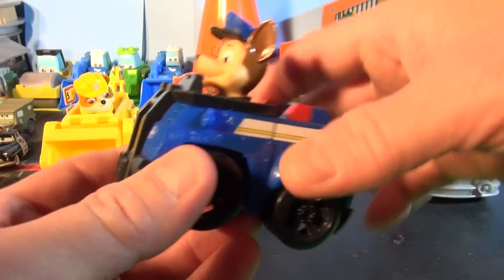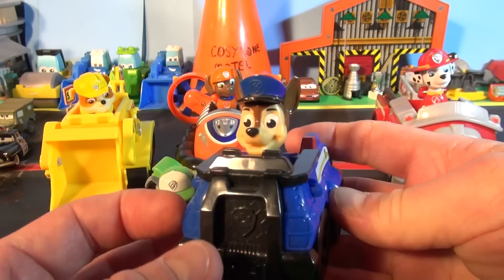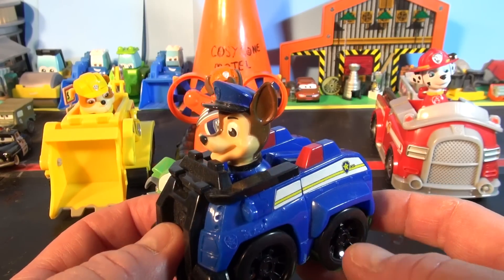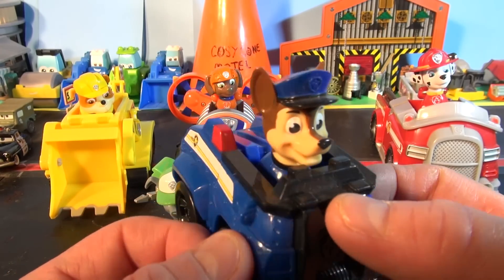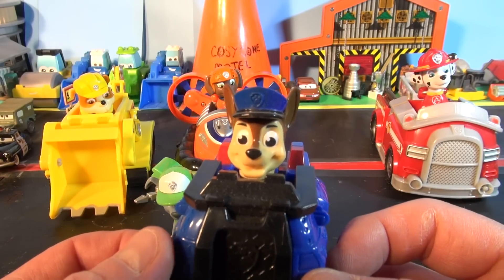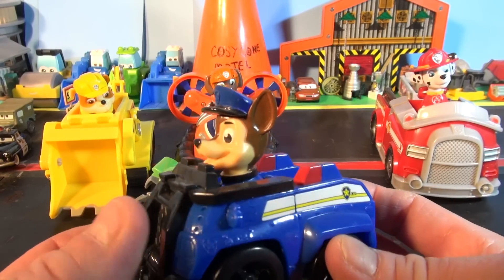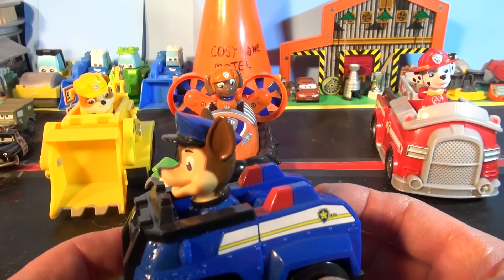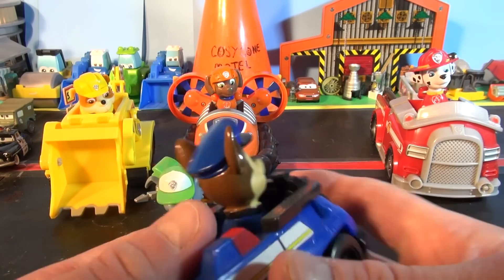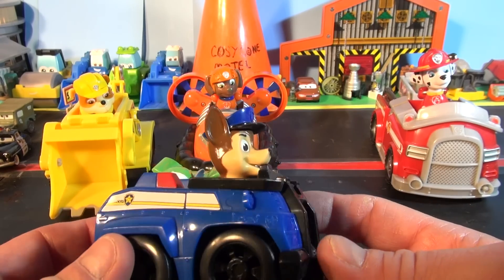There's Chase. He's a police dog. Look at the nice police car he has. He's actually a German Shepherd puppy and the main character in Paw Patrol. He's a police and traffic cop dog and spy dog. He seems to be rather mature and serious on missions. His main color is deep blue. He wears a police hat and rides a police-themed car. He also has spy gear.